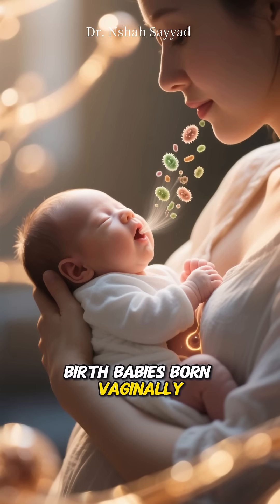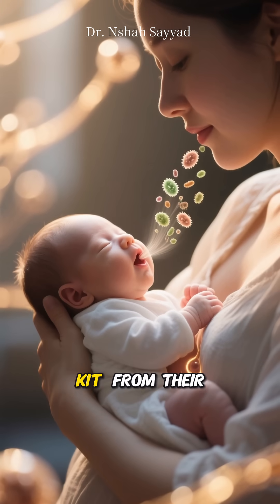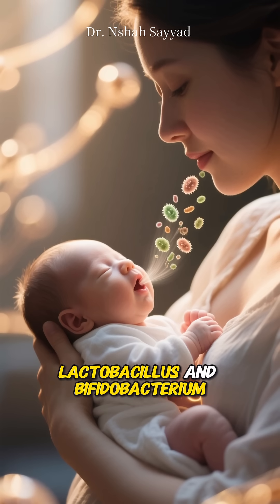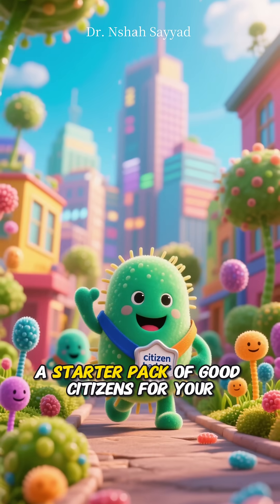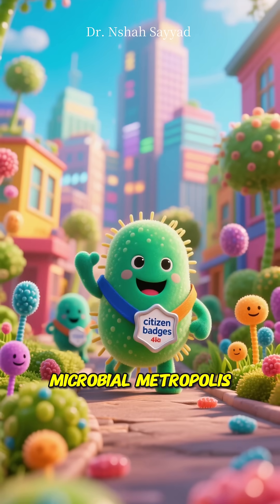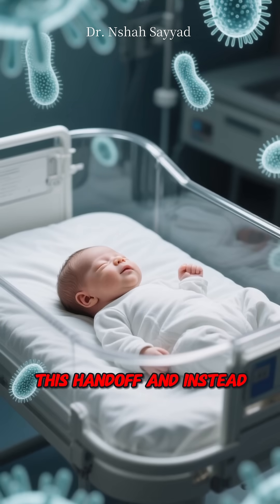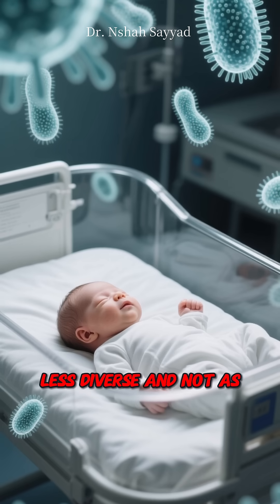Let's start at birth. Babies born vaginally get a microbial welcome kit from their mother — friendly bacteria like Lactobacillus and Bifidobacterium that help kickstart gut health. It's like inheriting a starter pack of good citizens for your microbial metropolis. But babies born via C-section miss out on this handoff and instead pick up microbes from the hospital environment — less diverse and not as gut friendly.